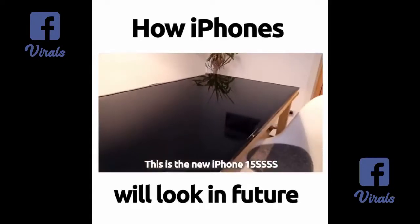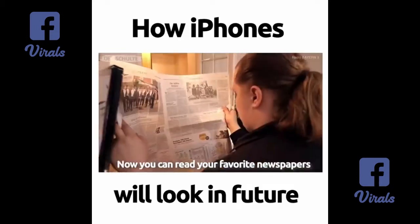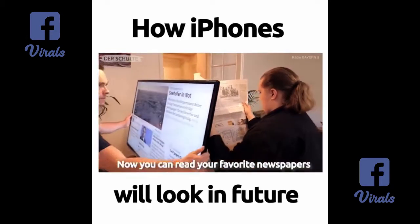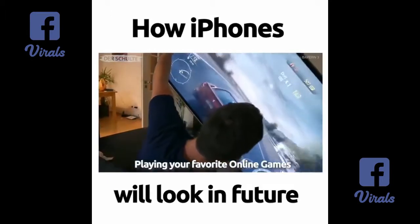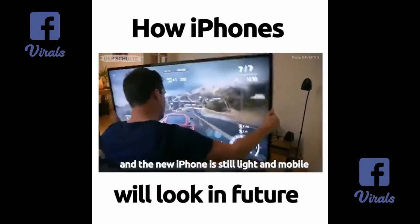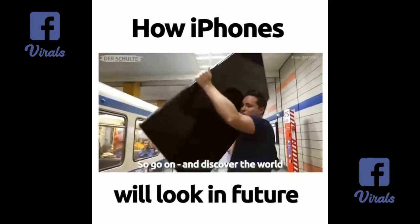This is the new iPhone 15 SSSS Double Extra Large Max S. Now you can read your favorite newspapers without zooming, playing your favorite online games. And the new iPhone is still light and mobile. So go on and discover the world.